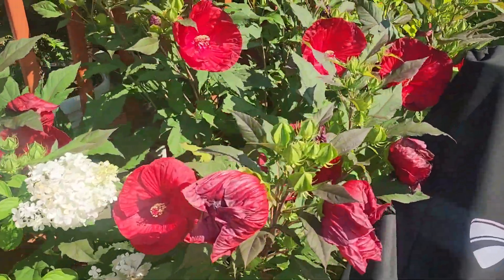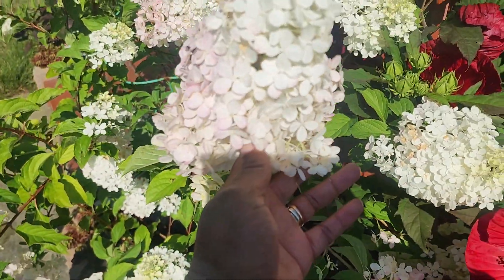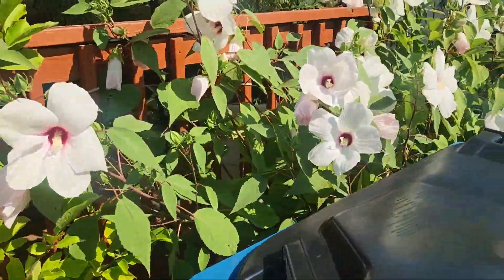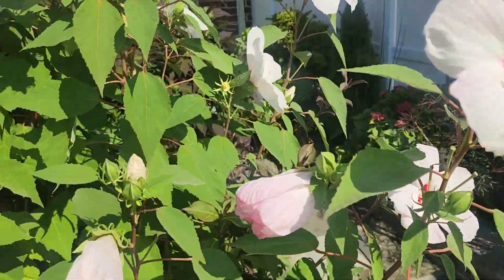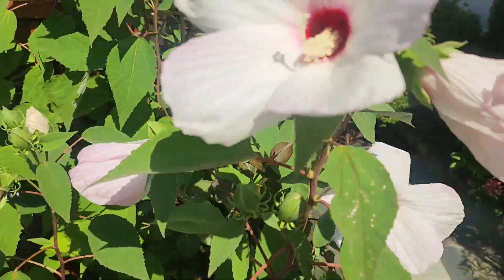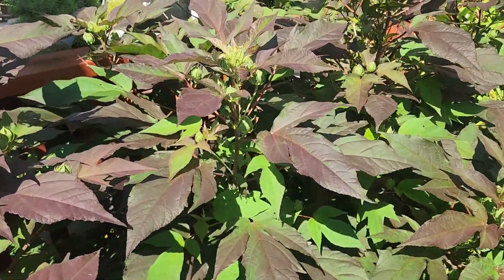Here we have Cranberry Crush — beautiful. These are strawberry and vanilla hydrangeas, looking lovely. More perennial hibiscus over here; these are very full and always the first to bloom. Then we have a bed that hasn't started blooming yet but is full of buds.